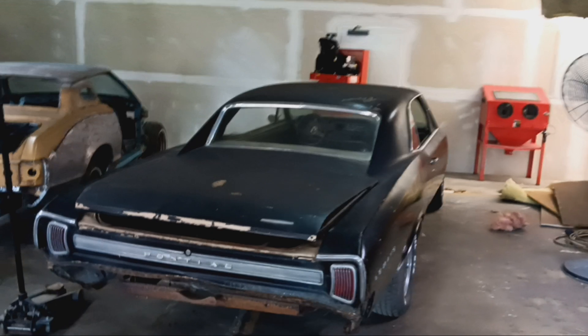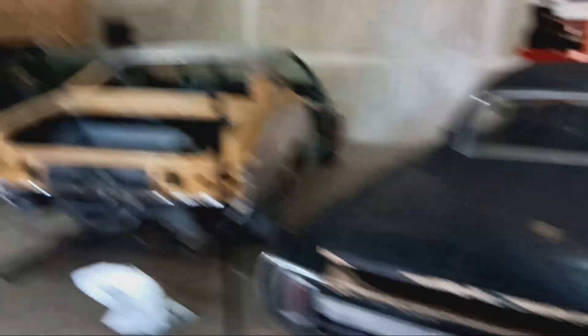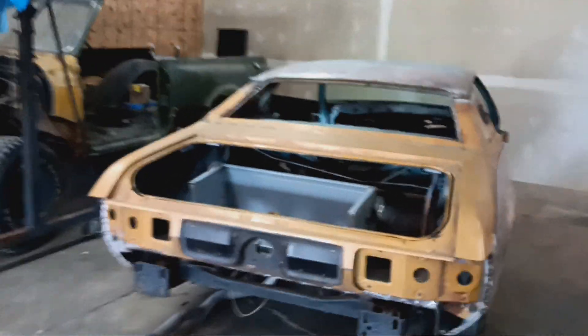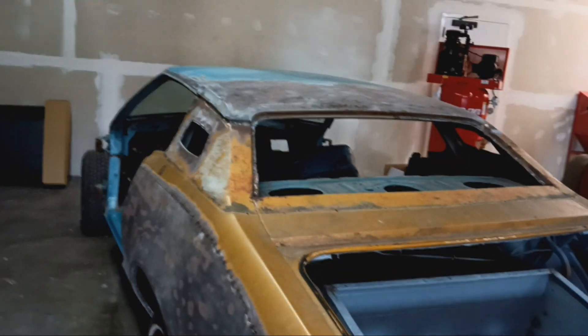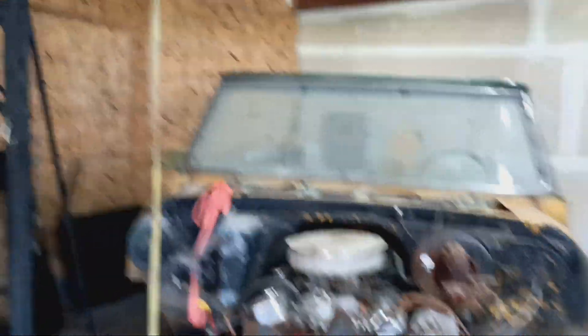This will be showing up on the schedule here soon. This one is on the schedule — a '76 Cougar. It'll come off the chassis here in a bit.